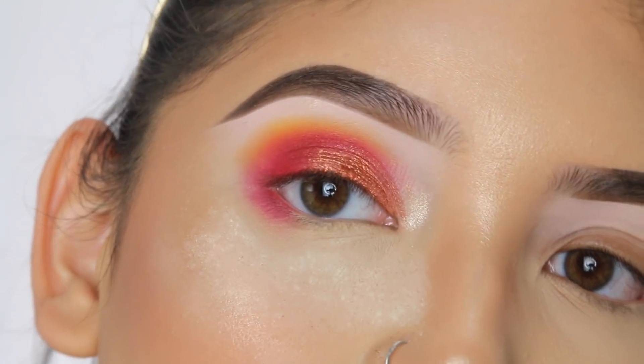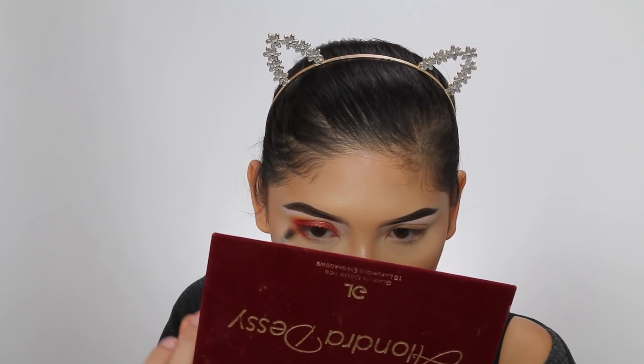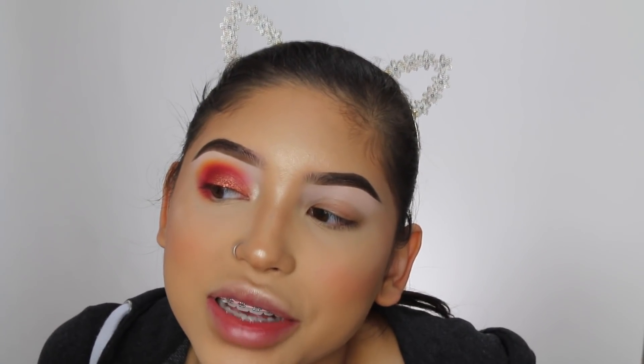I'll zoom in to show you guys kind of what this looks like. This is basically my look. As you guys can see, there's a little bit of fallout, but it's not crazy. I don't really care for fallout because I do my eye makeup first. I'm going to go ahead and smoke out my lower lash line a little bit more. I'm going to take that yellow shade as well and add it down there to connect it with the whole eye look. This is so pretty — I freaking love this look. I had a little fallout right here but it didn't ruin my makeup — we're all good.